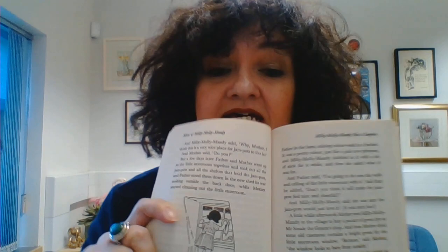Millie Mollie Mandy helped by washing the little square window 'so that my jam pots can see out,' she said. Here is a picture of Millie Mollie Mandy cleaning the windows so that the jam pots can see out — I just love that idea. The next day, Millie Mollie Mandy came across father in the barn mixing colour wash in a bucket. It was ever such a pretty colour, just like a pale new brimrose. Millie Mollie Mandy dabbed in it with a bit of stick for a while and then asked what it was for, and father said, 'I'm going to do over the walls and ceiling of the little store room. Don't you think it will make the jam pots feel very nice and cheerful?' And Millie Mollie Mandy said, 'Yes, I think it will, father. I am sure that the jam pots will just love it.'